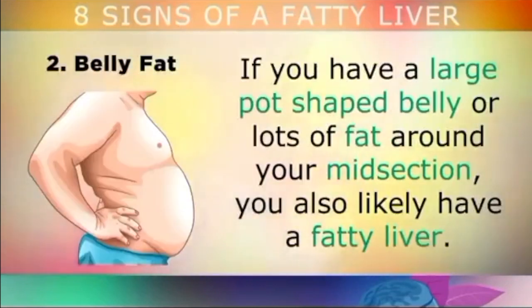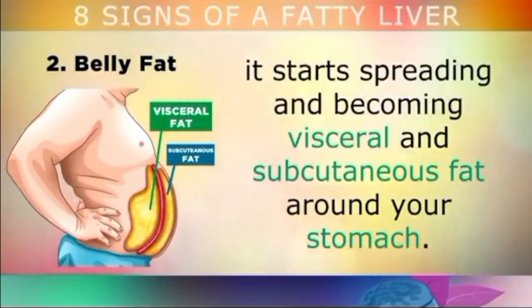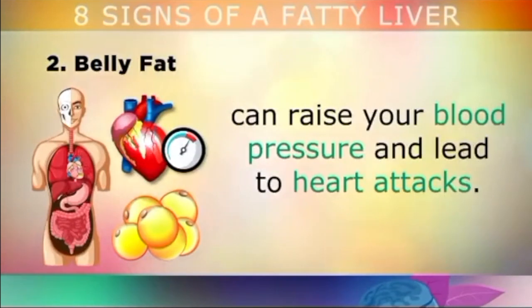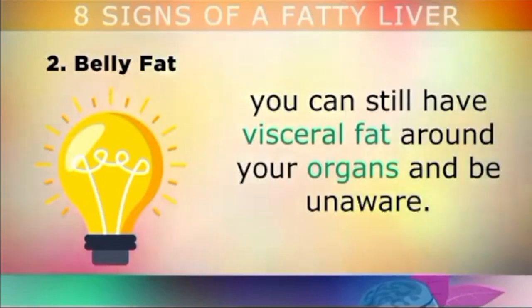The second and most common sign is belly fat. If you have a large pot-shaped belly or lots of fat around your midsection, you also likely have a fatty liver. Fat starts to accumulate inside the liver, and when there's no more room, it starts spreading and turning into visceral and subcutaneous fat around your stomach. Visceral fat is the most dangerous because it's trapped around your internal organs, blocking their normal function, and can raise your blood pressure, leading to heart attacks. Importantly, you don't have to have a pot-shaped belly to have a fatty liver — you can still have visceral fat around your organs and be completely unaware.